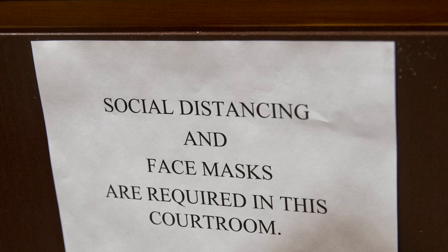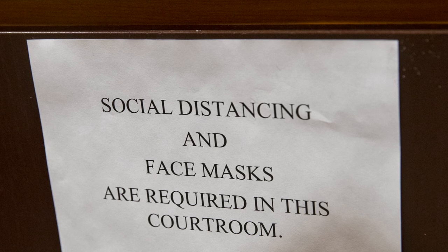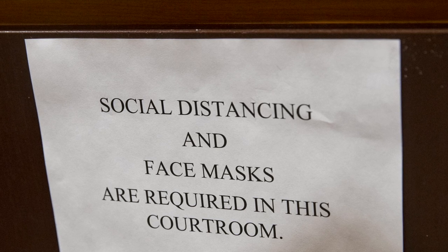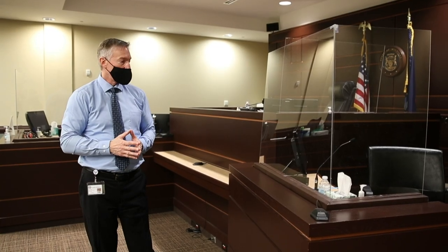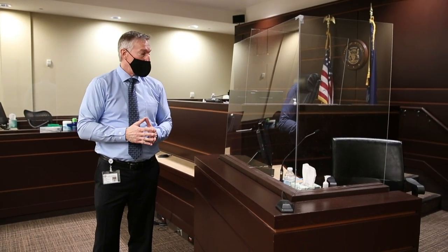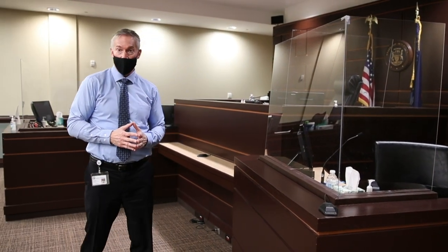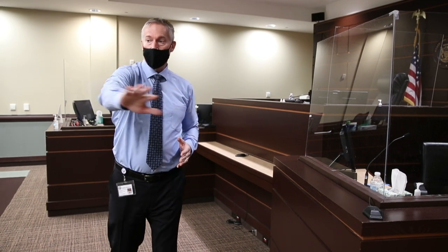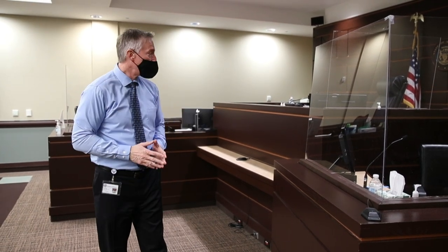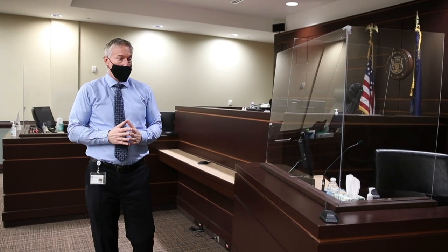When our witnesses come up to testify, we're asking them to maintain their mask wearing through this process and take the oath. Once they are seated, we're asking them to take their masks off so the jurors can evaluate credibility through facial expressions. We have plexiglass which protects the witness who's not wearing a mask, it also protects the jurors seated in this area, and we have a division between the witness and the judge as well.